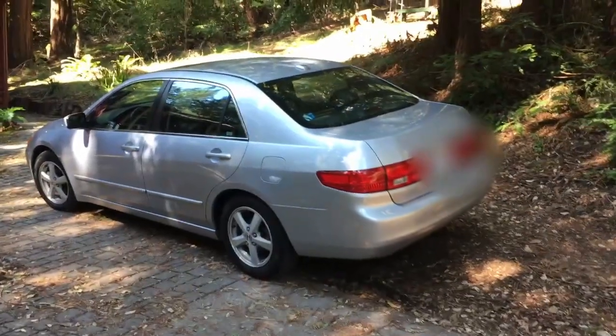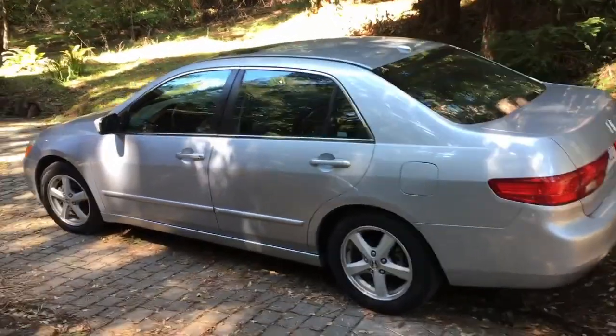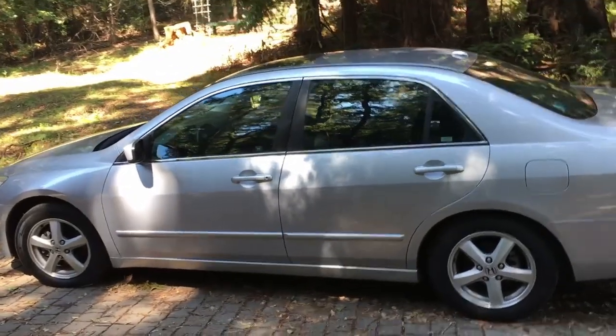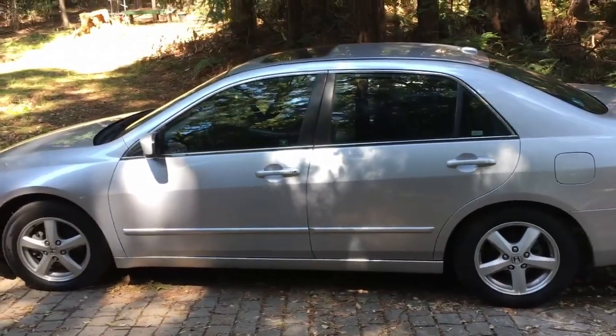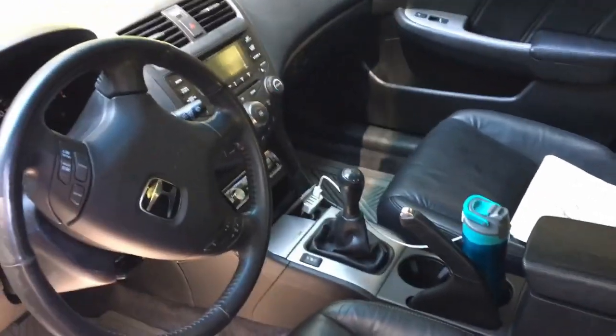Now without further ado, I'm gonna introduce to you my new daily. Let's check it out. Oh yes, another Accord. 2005 Accord. Really nice, really awesome, super excited to have it. I was looking all over the state of California and this is the best looking one. It's a 2005 EX. The leather's really nice, no tears at all. A little bit of scuffing in the back due to shoes, but stick shift of course.